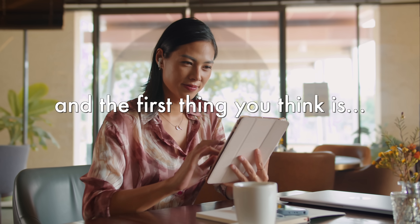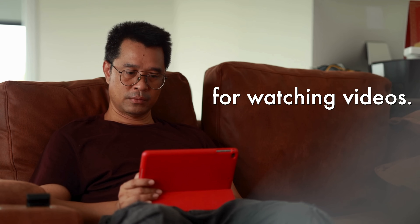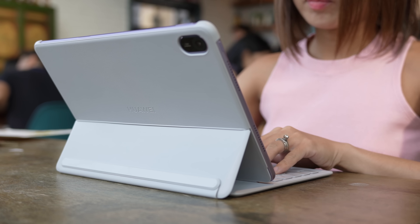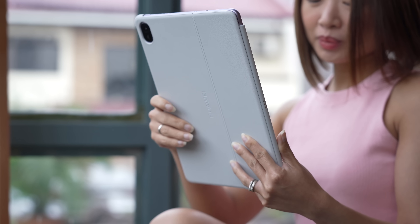We've all been there. You get a tablet and the first thing you think is this is great for watching videos. But tablets are slowly becoming laptop replacements. The only problem is that tablets that can usually come with hefty price tags.